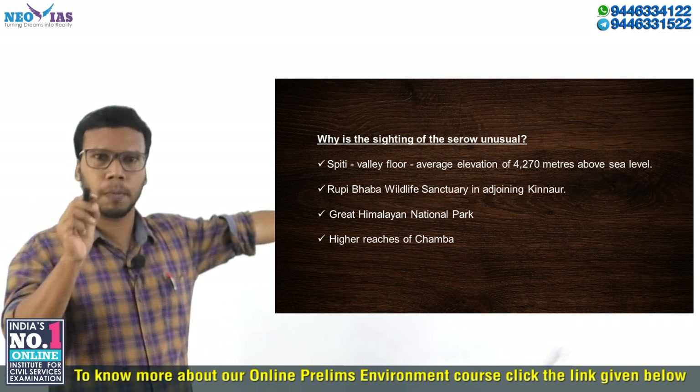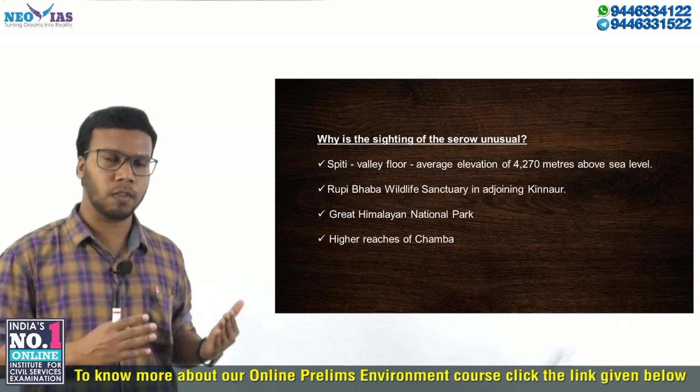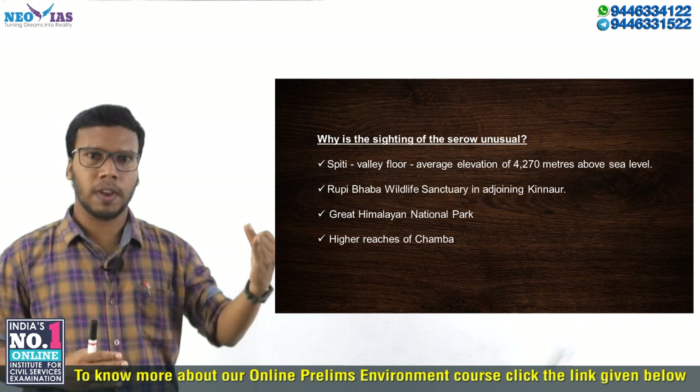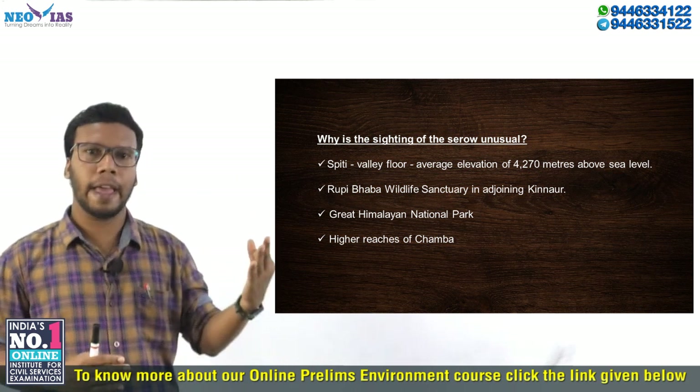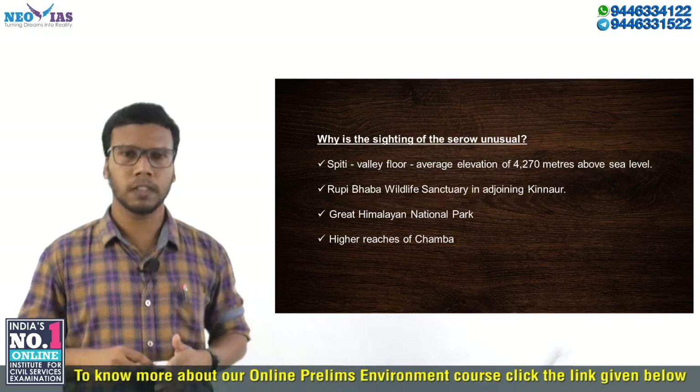To summarize the key locations to remember regarding the Himalayan Serow: the Great Himalayan National Park in the Kullu region, Rupi Bhaba Wildlife Sanctuary, the Chamba region, and the Barail range. That's all for today. Thank you.